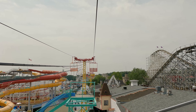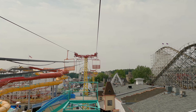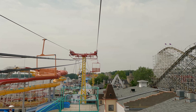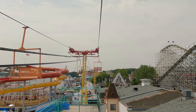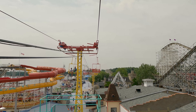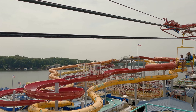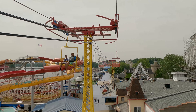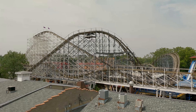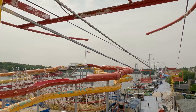I recorded way too much b-roll at Indiana Beach and I kind of had an itch to talk about wood coasters for a while. I just rode a bunch of them on my summer trip, so I figured what the hell, I might as well rank my favorite wood coasters. I'm not really qualified at all, especially since I haven't been to most of the holy grails in the northeast like Boulder Dash, but without further ado, let me rank my favorite wood coasters from worst to best.